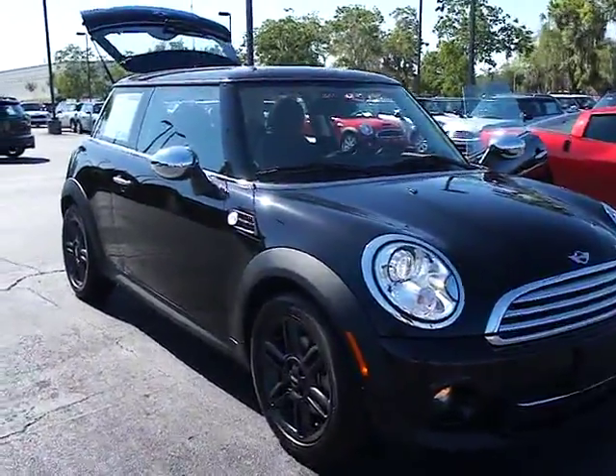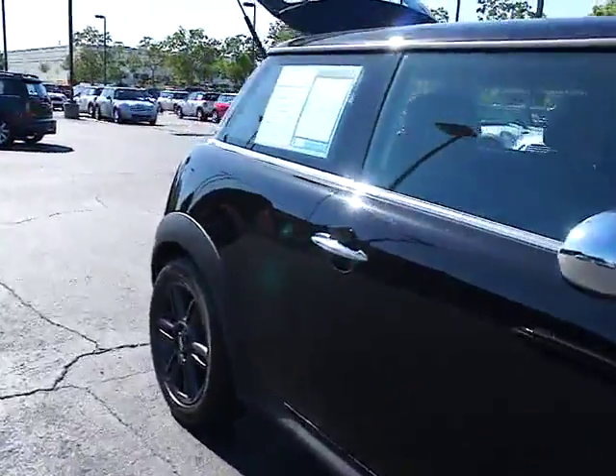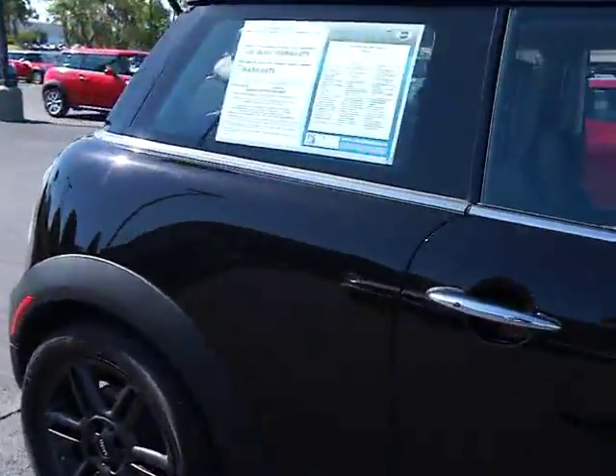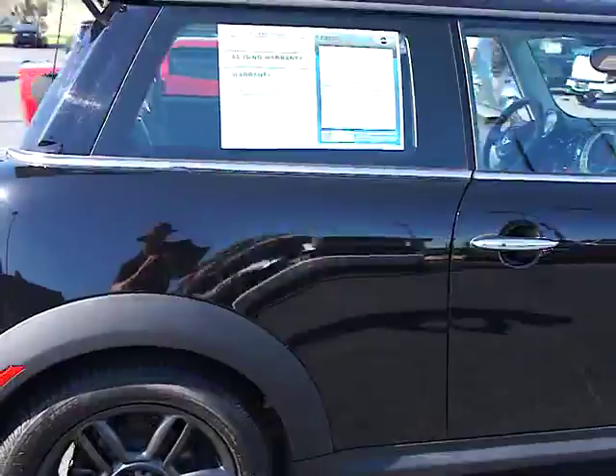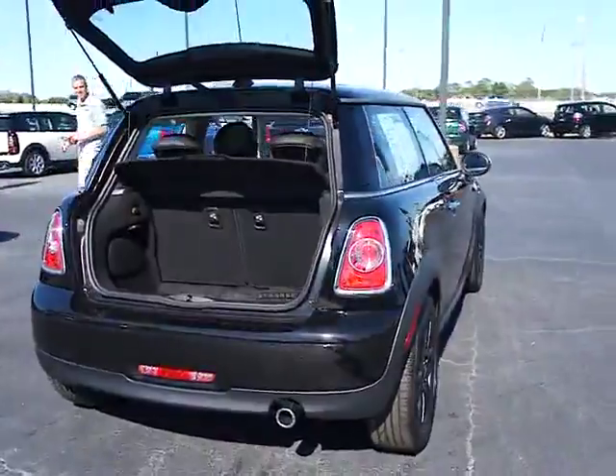2011 Mini Cooper. Agile handling and quick, precise steering make the Mini Cooper lots of fun to drive. The cabin is roomy with plenty of front leg room and is priced below $30,000. This vehicle has less than 15,000 miles.